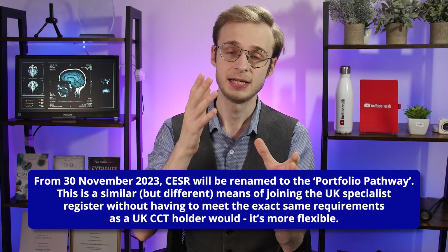So what is changing? From the 30th of November 2023 — so in just a few weeks from now — CESR will be renamed to the Portfolio Pathway. The fundamental change is this: instead of showing equivalence to the outcomes for a traditionally CCT'd consultant physician or surgeon in the UK, candidates will instead need to show that they have the knowledge, skills and experience to enter the Specialist Register, which is a slightly different thing. What this practically means is that the GMC and the Royal Colleges can be more flexible in terms of the evidence they will consider when admitting people to the Specialist Register. They will no longer be shackled to an absolute equivalency to the CCT, and instead be allowed to be slightly more flexible in deciding how people are admitted to the Specialist Register.